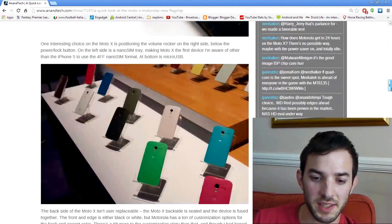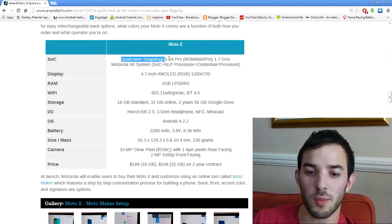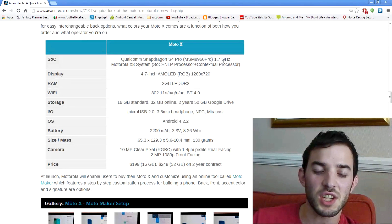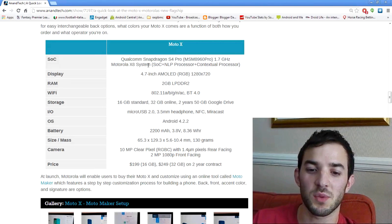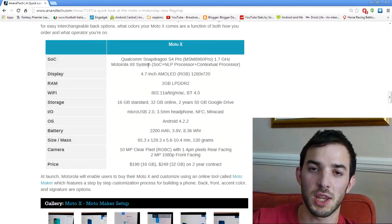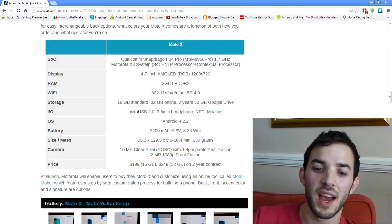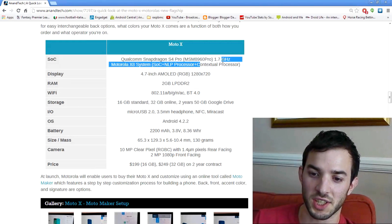If we scroll down to some of the specs, we can see what it has internally. It has a dual core Qualcomm Snapdragon S4 Pro at 1.7 gigahertz, and this is where it gets a little bit confusing. It has this Motorola X8 system and the way this works is it basically has 8 cores — 2 cores for the CPU, the S4 Pro, 4 GPU cores in the Adreno 320, and then a language processing core and a contextual processing core.